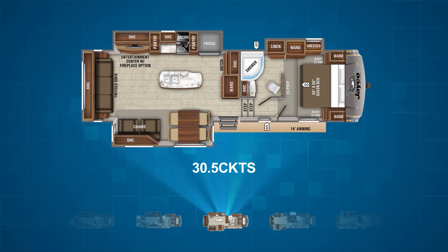Next up is the 30.5 CKTS. This isn't a bunk model but it comes with a lot of space. The master bedroom is at the front of the camper like with most other floor plans in this line. At the rear is a living area that features chairs and a freestanding table on the campsite, a kitchen and entertainment center across from that in a large slide-out, a tri-fold sofa across the rear of the unit, and a large kitchen island in the middle of the floor plan.